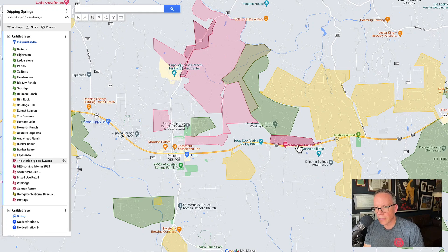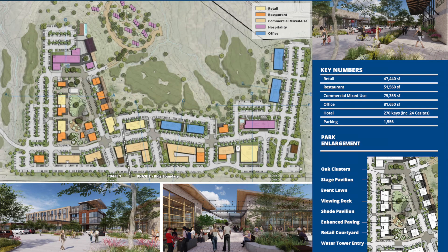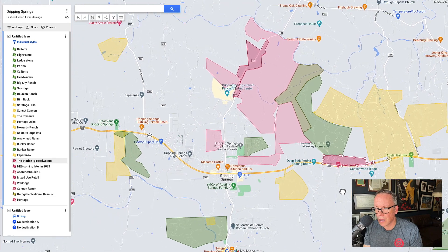This is a big one — the Station at Headwaters. In front of the Headwaters neighborhood, they're building a large mixed-use commercial project. It's going to have at least five or six restaurants, a hotel, and senior living, built out in phases over the years. People like to throw around the term 'the Domain' — this is not going to be the Domain, but it's going to be a big commercial project. You can Google 'the Station at Headwaters' to find out more. This is going to provide much-needed shopping to the Dripping area.